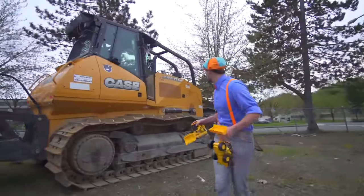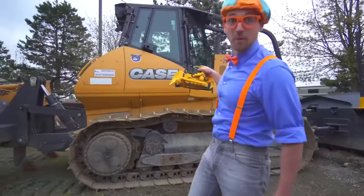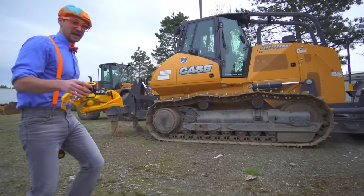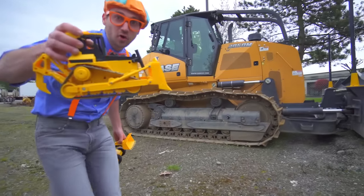Whoa! This is a bulldozer and it's really big! And this is a bulldozer toy!